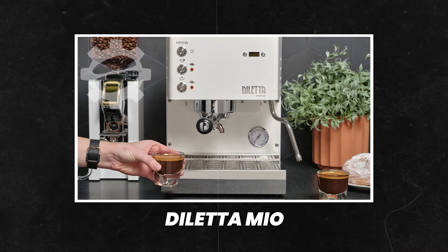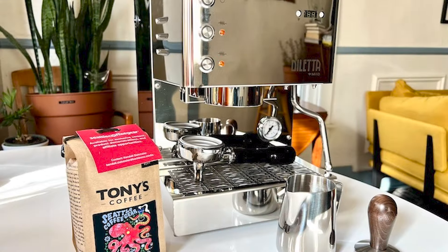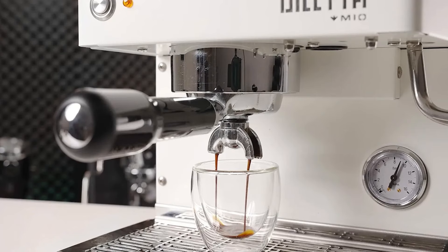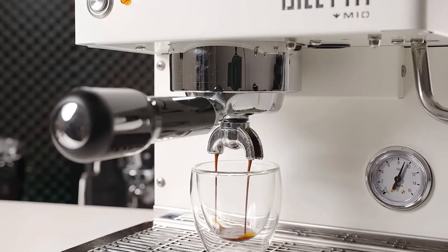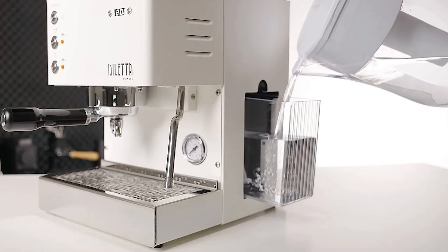This next machine is for those of you that really don't care about price and want to be the best home barista out there. We have the Diletta Mio. When you get into high-end espresso machines, there isn't a lot of difference in terms of coffee quality. For that reason, choosing a machine at this level is more about aesthetics and functionality. The Diletta's design was the smartest of the bunch that we tested.